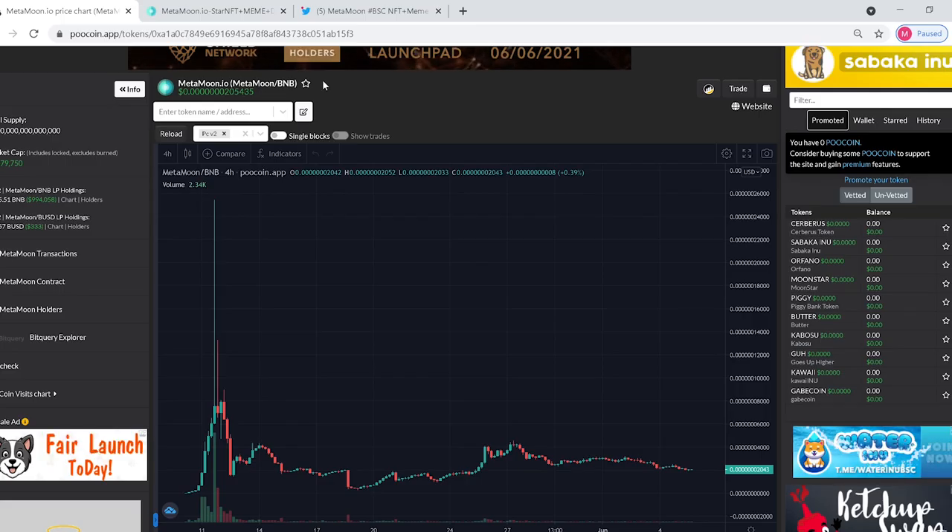All right guys, today we're going to check out metamoon.io. This is a coin that was started on the Binance Smart Chain and launched on May 10th.